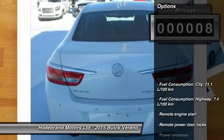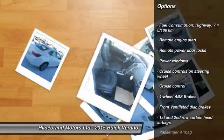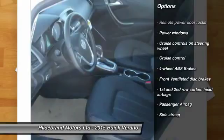Here are some of this vehicle's great options: remote engine start, cruise control, remote power door locks, power windows, passenger airbag. Come take a test drive today.